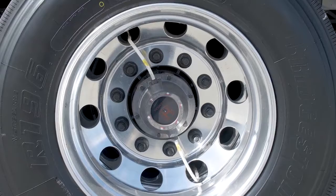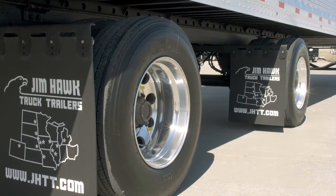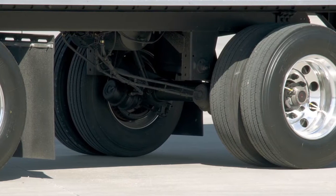Hendrickson TireMax CP Tire Inflation System. Mud flaps mounted behind both axles for maximum protection.